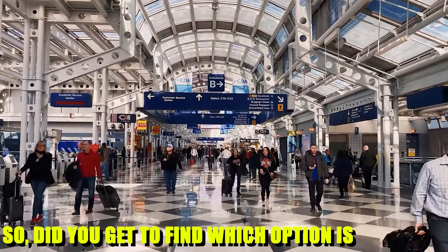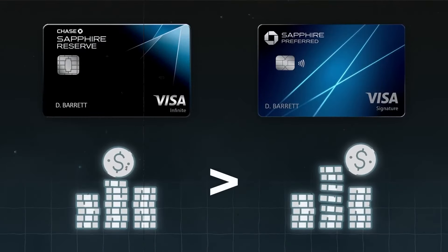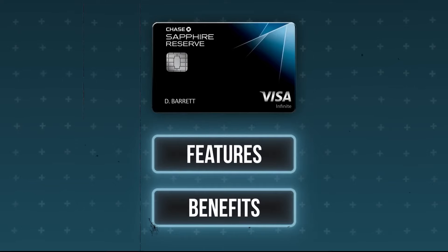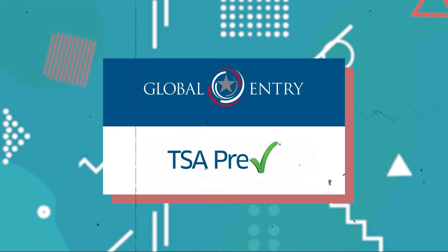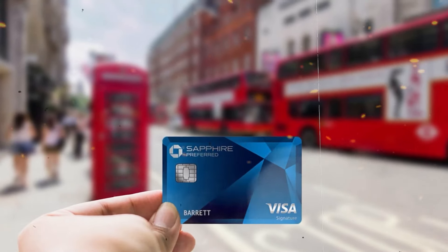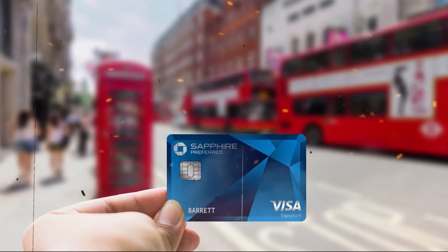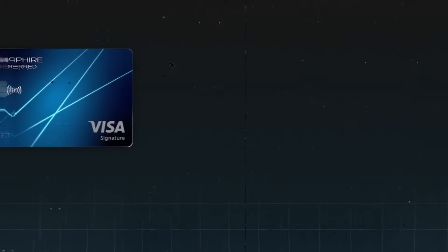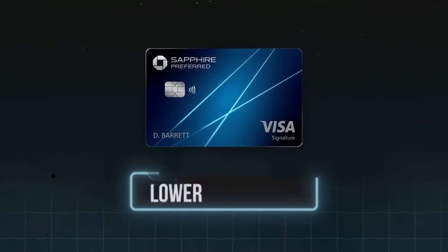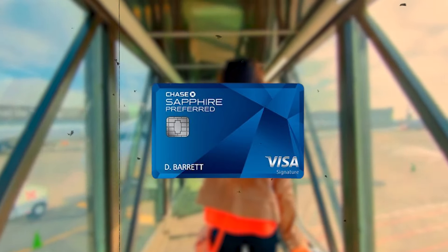Your spending patterns, frequency of travel, and attitude towards rewards and privileges will all play a major role in your decision between the Chase Sapphire Reserve and the Chase Sapphire Preferred. The Reserve's premium perks — higher points earning rates, a $300 yearly travel credit, Priority Pass airport lounge access, and a $100 credit for TSA PreCheck or Global Entry — may justify its higher yearly charge if you travel regularly or dine out frequently. However, the Sapphire Preferred is a better option for those who value affordability while still enjoying solid travel benefits, making it ideal for moderate travelers or those just starting out with travel rewards.